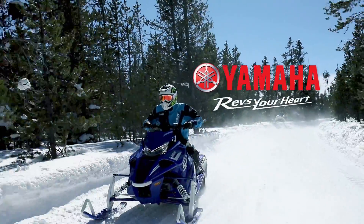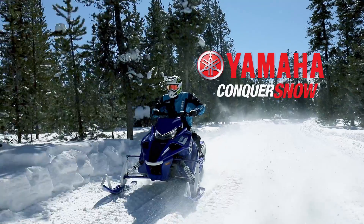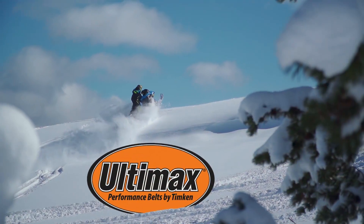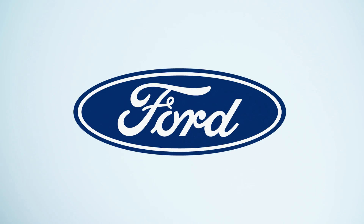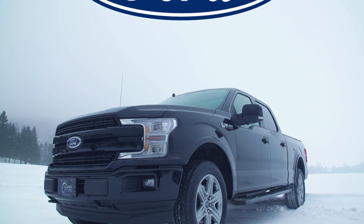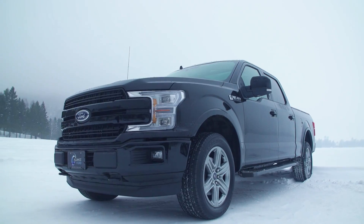STV is brought to you by Yamaha — conquer snow with Yamaha. Ultimex Belts: performance-driven, performance-proven. Ford F-Series: Canada's best-selling line of trucks for 53 years — tough, smart, capable.